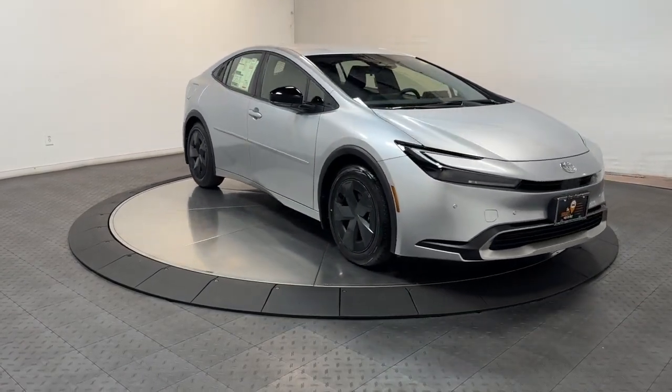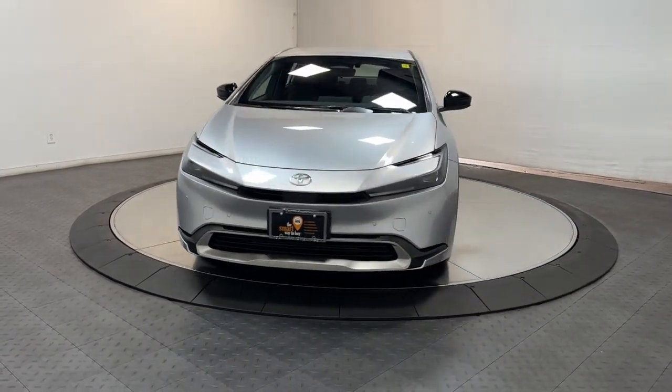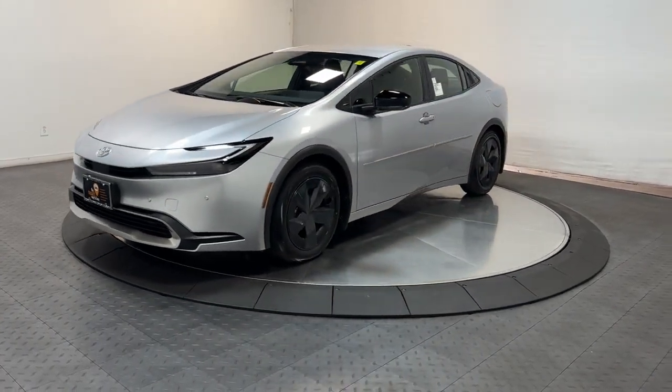Stylish and sporty, yet super efficient — that's the Prius Prime. Treat yourself to a test drive that's fun and easy. Our professional staff will make your experience the very best it can be.